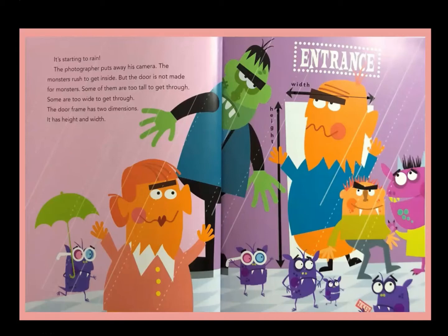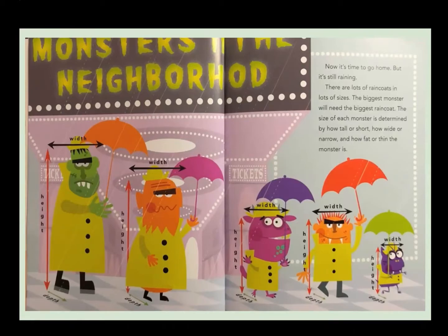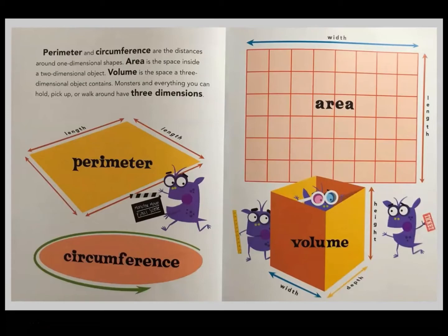The door frame has two dimensions — it has height and width. Now it's time to go home, but it's still raining. There are lots of raincoats in lots of sizes. The biggest monster will need the biggest raincoat. The size of each monster is determined by how tall or short, how wide or narrow, and how fat or thin the monster is. Perimeter and circumference are the distances around one-dimensional shapes. Area is the space inside a two-dimensional object. Volume is the space a three-dimensional object contains. Monsters and everything you can hold, pick up, or walk around have three dimensions. The end.